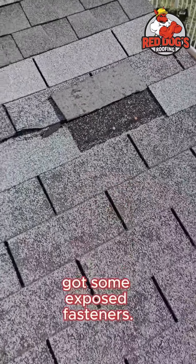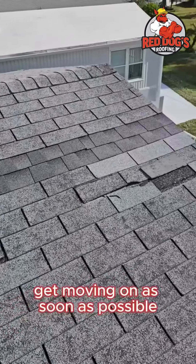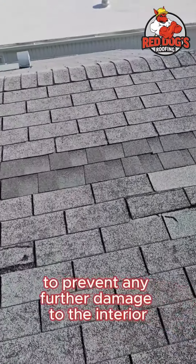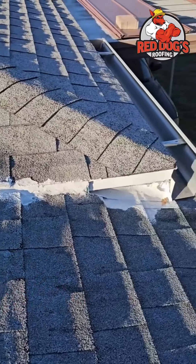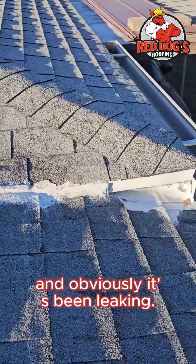Got some exposed fasteners. This is a scenario we need to get moving on as soon as possible to prevent any further damage to the interior. You can see along this seam, it's kind of a weird little side flashing there, and obviously it's been leaking.